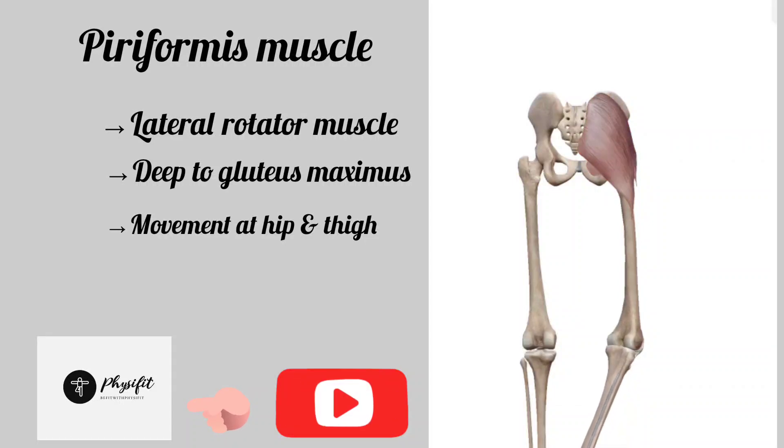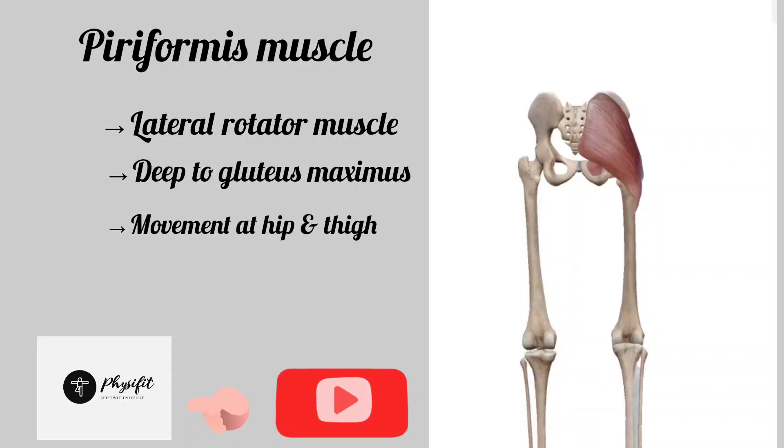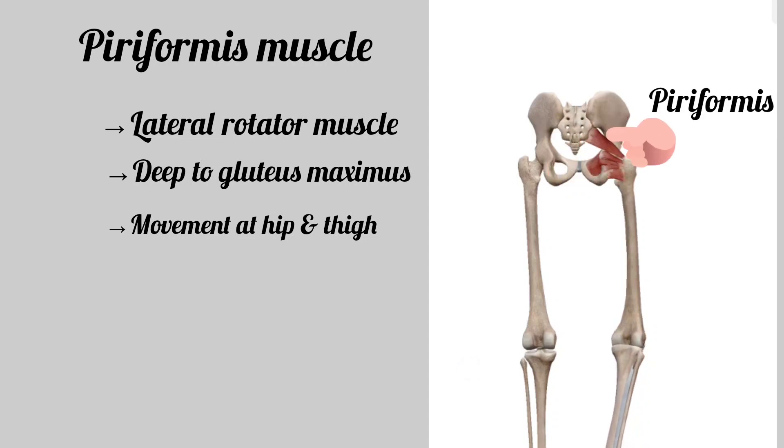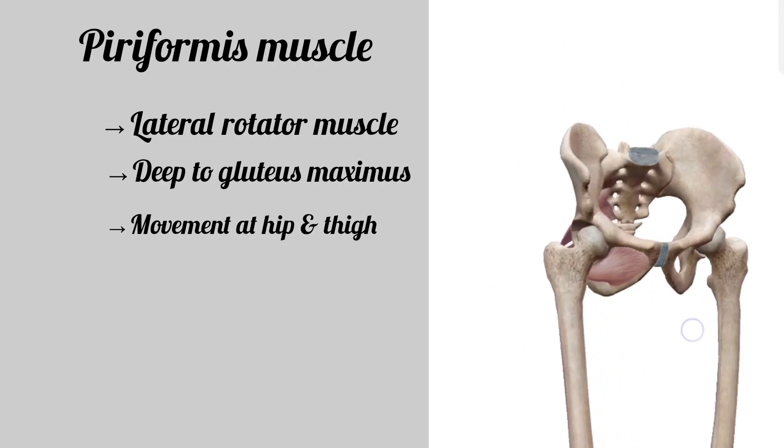The piriformis muscle is a lateral rotator muscle in the gluteal region which lies deep to the gluteus maximus muscle. It assists in the movement of the hip and thigh.